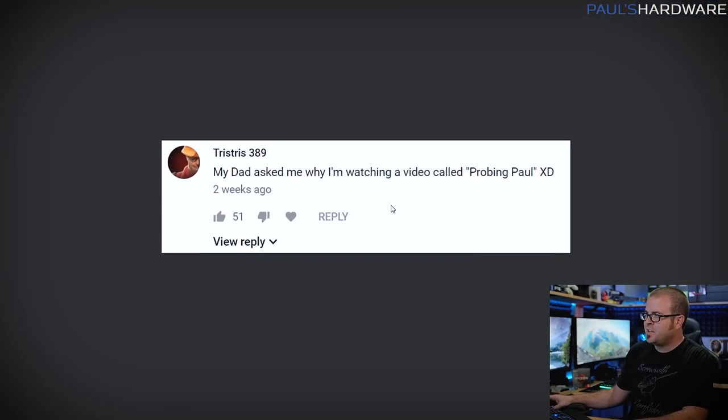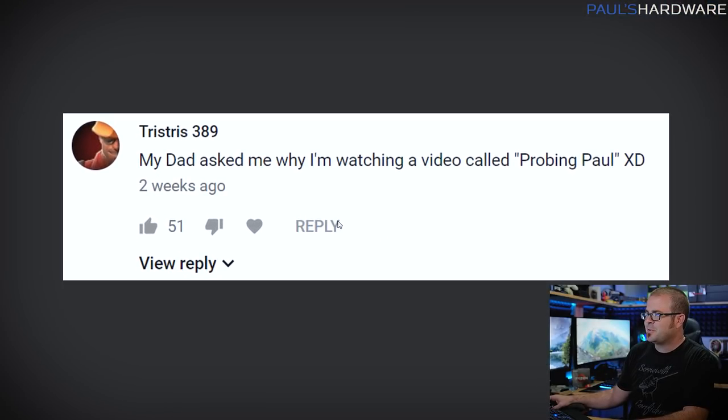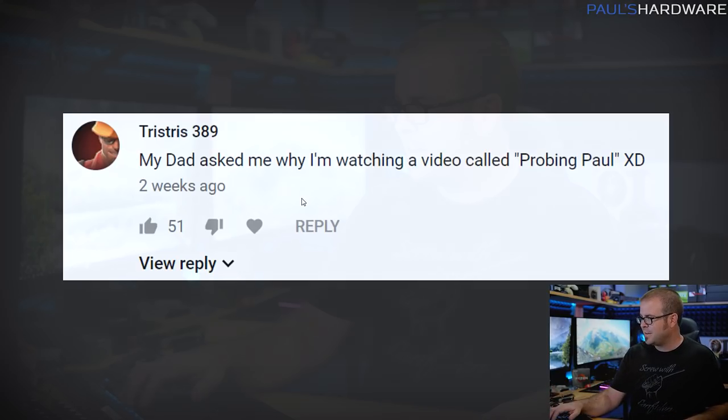Last comment: Tristris389 says his dad asked why he's watching a video called 'Probing Paul' — probably a good place to end. The name goes all the way back to when Kyle and I used to do 'Yoked' on Newegg TV. It just seemed like an appropriate title — people are probing me for details about my life. Thanks for watching! Leave your questions in the comments for next month, more videos are planned this week, hit the thumbs up if you enjoyed it, and we'll see you next time.